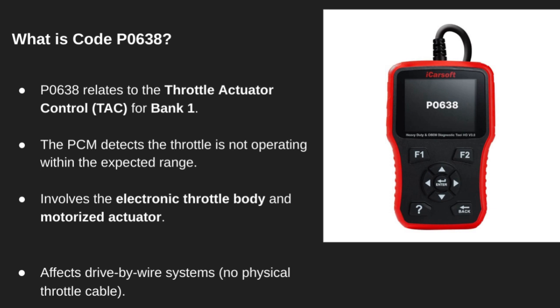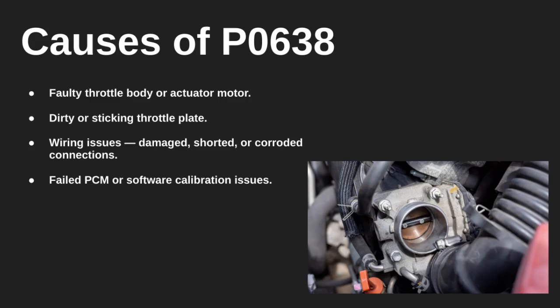It often points to issues with the throttle body or the motor that controls it. Common culprits include a failing throttle body or actuator motor, or the throttle plate sticking due to carbon buildup. It might also be a wiring issue, like a damaged or corroded connector. In rare cases, it could be a PCM failure or a software calibration problem.